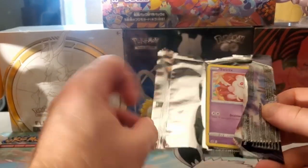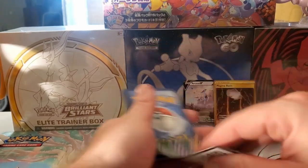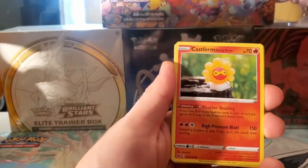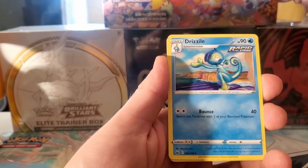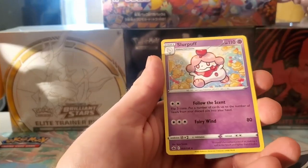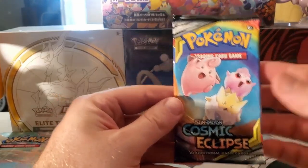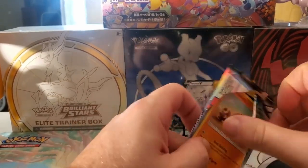Here we go into some Chilling Reign - there's a code card. Swirlix, Yanmask, Castform, Castform, Luvdisc, energy, Drizzile, Rugged Helmet, Walrein, Crystal reverse, Bonnet, and Slurpuff for the rare.